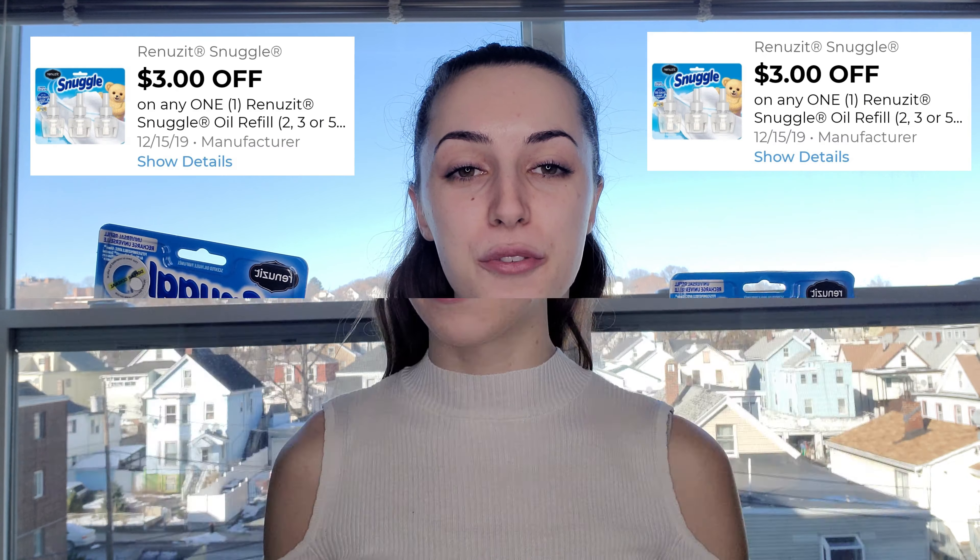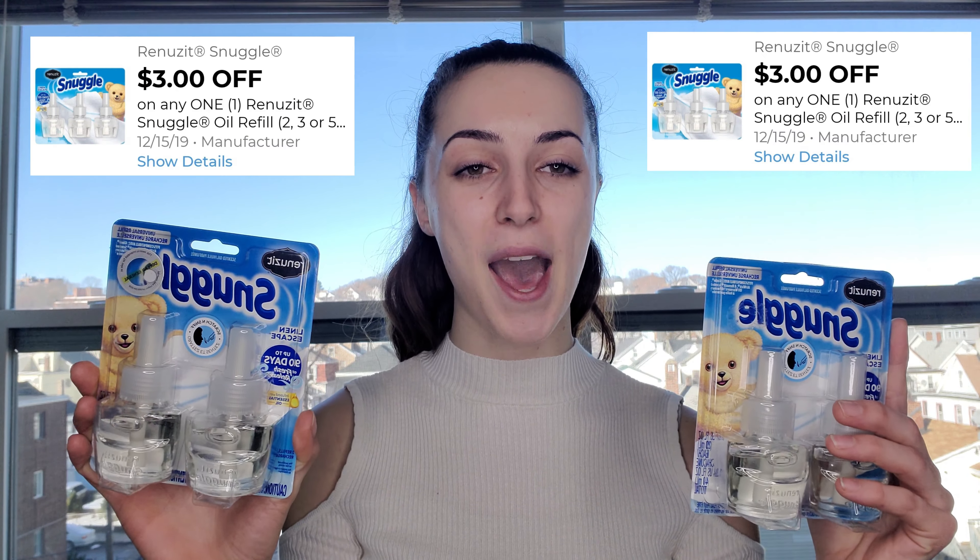Next I got two of these two-packs of Snuggle refills. These are normally priced at five dollars each, but I had two three dollar off coupons in the Dollar General app. If you don't have those coupons in your app or only have one, they're also available at coupons.com — just search for the Snuggle coupon, print it out, and you're good to go.